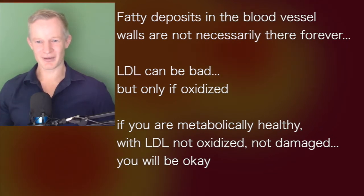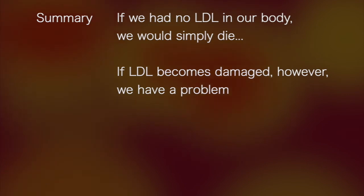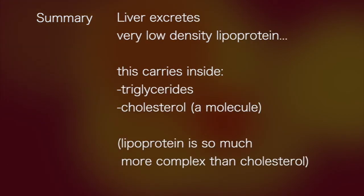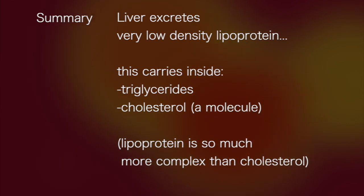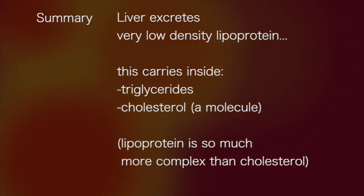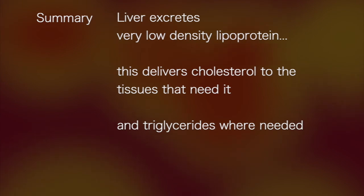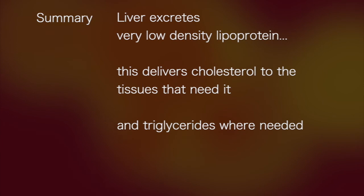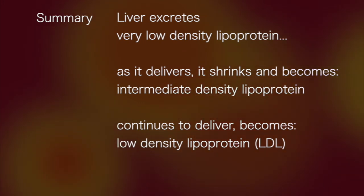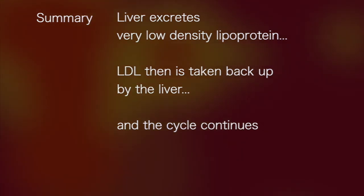That single observation should be enough to debunk the myth that all LDL is bad. LDL can be bad, but only if it's oxidized. If you're metabolically healthy and your LDL is not oxidized and not damaged, you're going to be okay. The liver excretes very low-density lipoprotein, which carries triglycerides and cholesterol. Dr. Mason emphasizes that lipoprotein is far more complex than simply cholesterol. This VLDL delivers cholesterol to tissues that need it and triglycerides where needed, shrinks as it delivers, becomes intermediate-density lipoprotein, and then low-density lipoprotein or LDL, which is then taken back up by the liver.